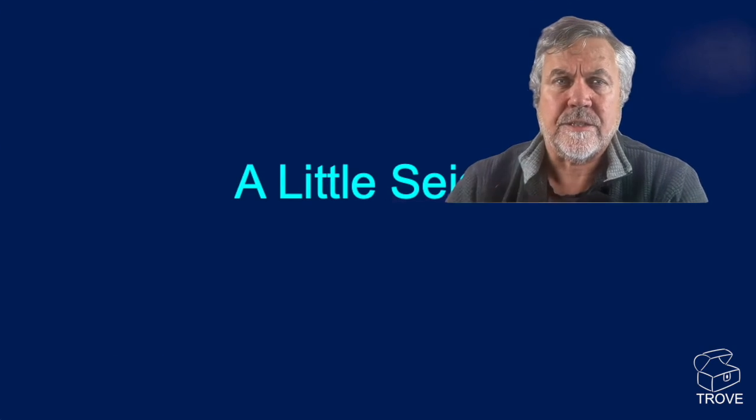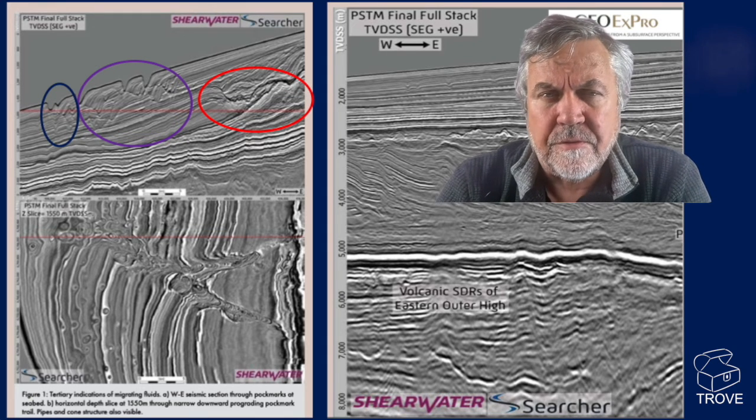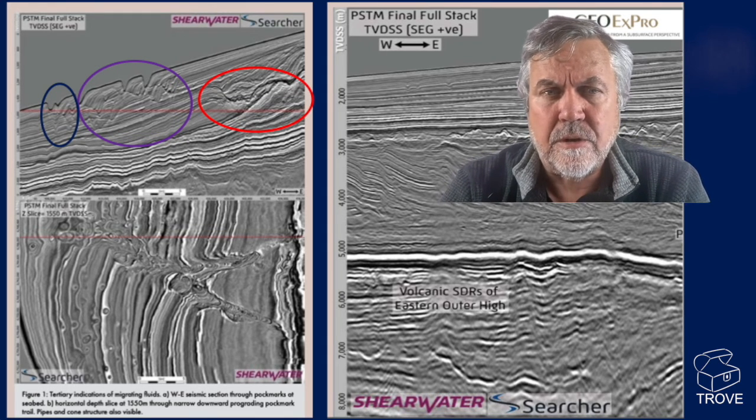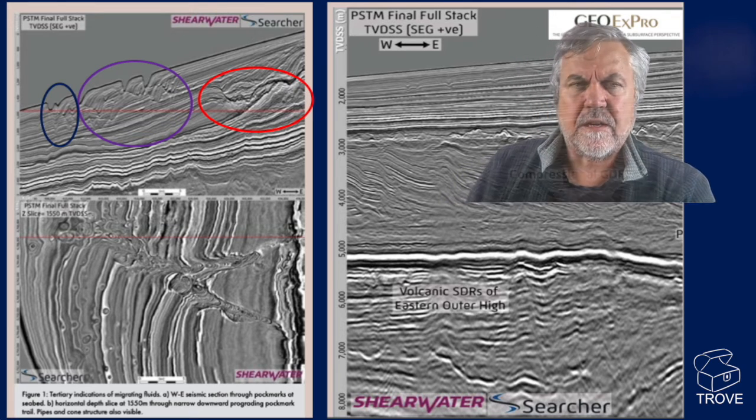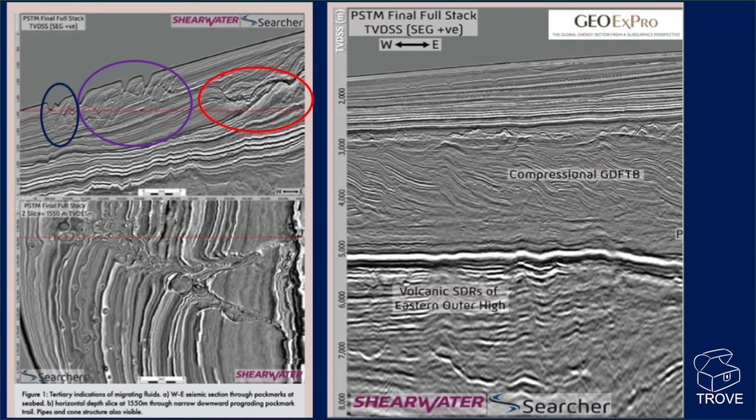Here's a couple of seismic lines published in GeoExpro, but actually coming from Shearwater and from Searcher. If we have a quick look at some of the features, we can see in red here these deeply incised erosional channels. And potentially there's some kind of fill in there which may be causing a bit of a pull-up — it looks like potentially some low-velocity fill within these channelized sections.